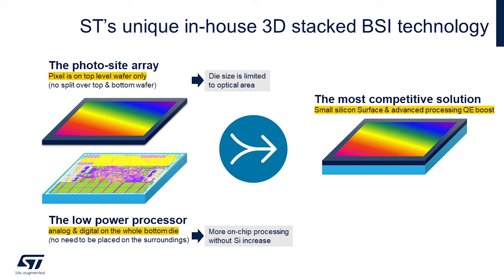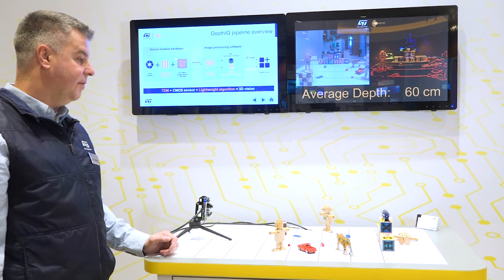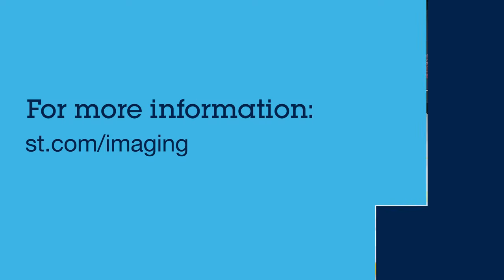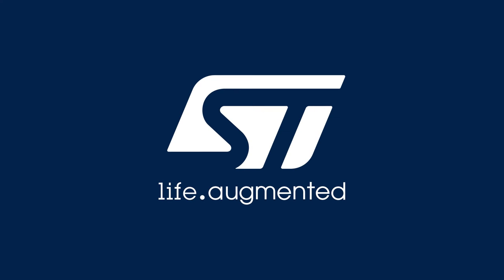In summary, if the sensor can see the information, then DepthIQ can extract the depth. Since VB1940 is a 100 dB dynamic range sensor, we have a 100 dB solution here providing depth and 2D information. Thank you for your time today. For more information, please visit ST.com.